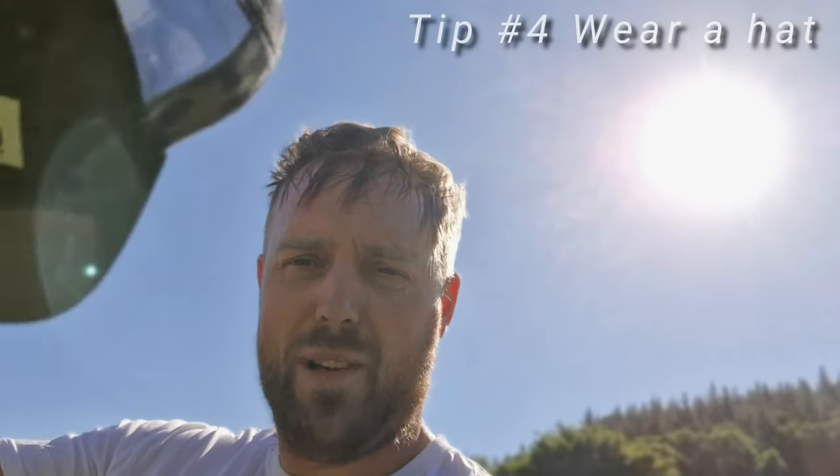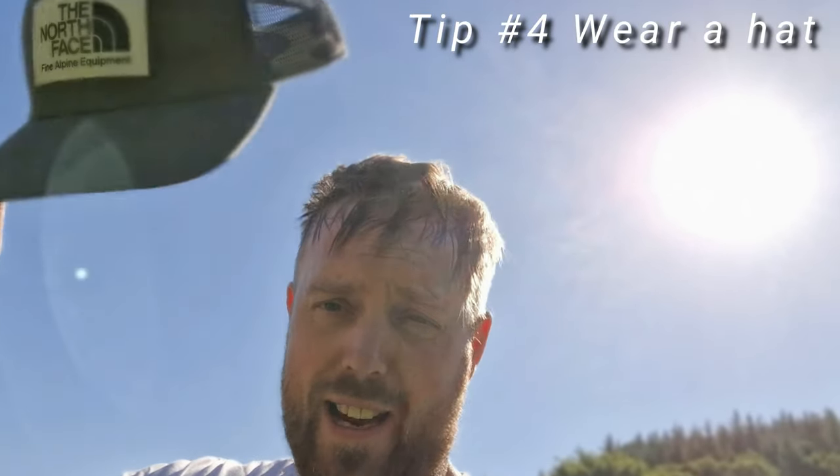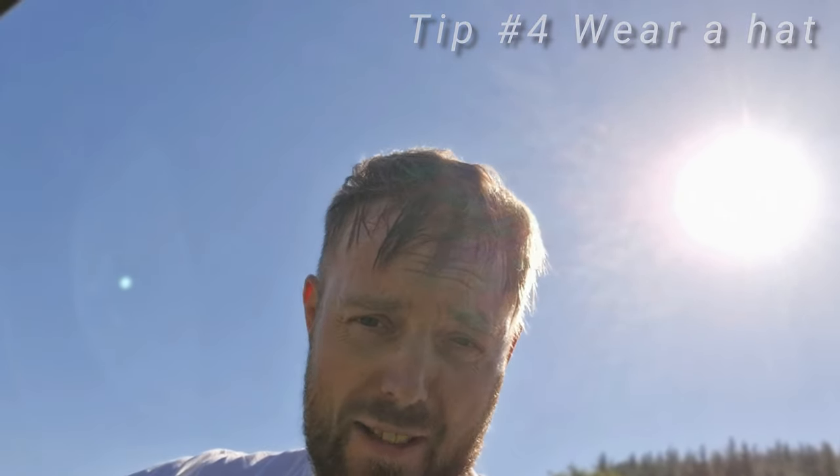My next key item of kit for hot weather metal detecting is a cap. You need a cap to protect your head from the sun. I do have some hair but it's very thin and I will get a sunburned scalp if I don't wear a cap. You can also wear it backwards to protect the back of your neck, but then you're going to get a sunburned forehead. There are probably better hats out there suited to hot weather metal detecting, but this is what I wear.